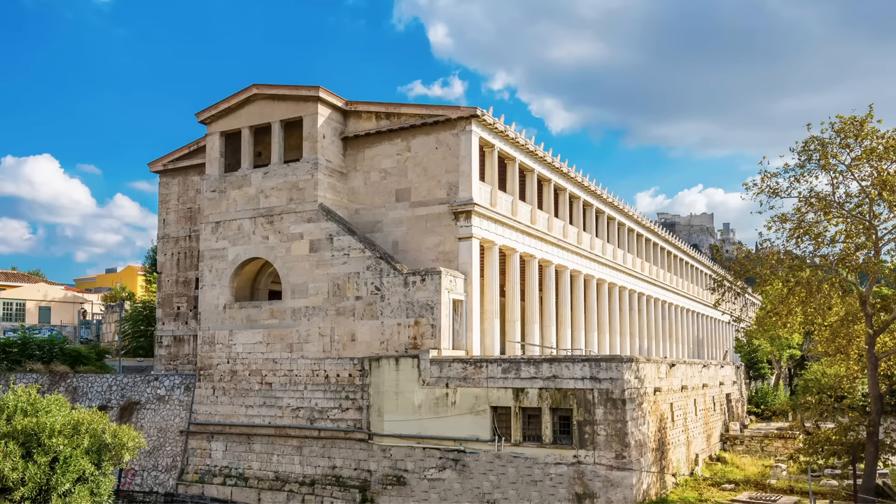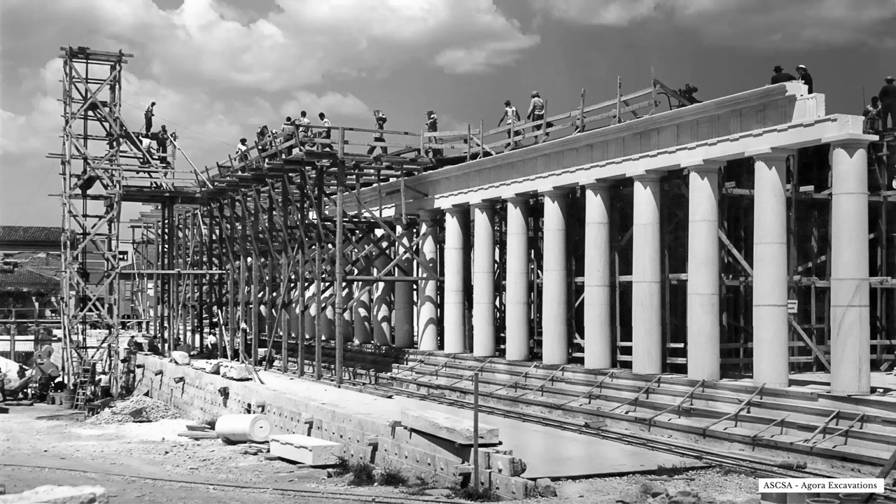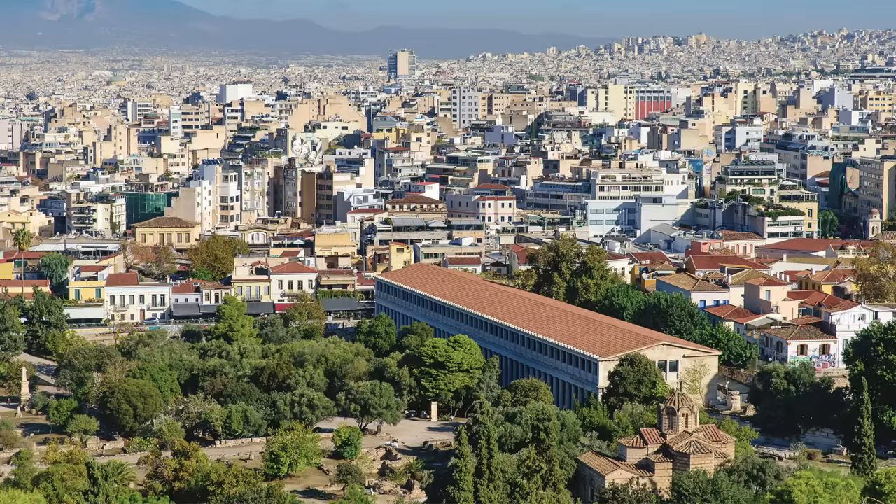Some sites have been even more extensively reconstructed. For modern visitors to Athens, the most prominent building in the Agora is the Stoa of Attalus. Built in the 2nd century BC, this long two-story portico was destroyed by barbarian raiders in late antiquity, and little more than the back wall and foundations survived. Between 1953 and 1956, the American School of Classical Studies at Athens, with generous financial assistance from John D. Rockefeller Jr., reconstructed the Stoa as the Agora Museum. The replica is as accurate as the archaeologists could make it — careful measurements were made of existing ruins, every available fragment was incorporated, and quarries were even opened in the hills around Athens to ensure the new stone would match the old.